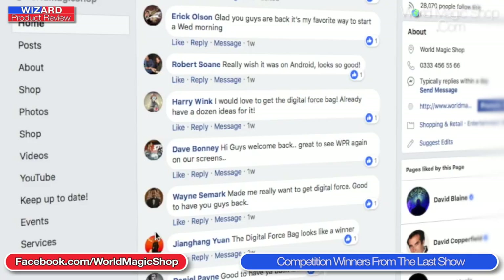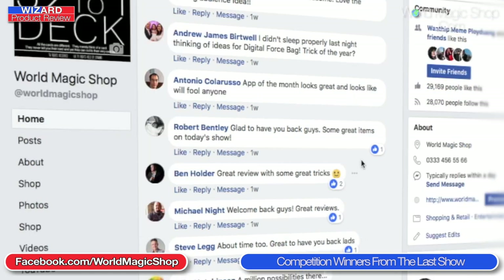Two people were drawn out of the hat simply by commenting on the Wizard Product Review: it was Dave Bonnie and Michael Knight. Dave and Michael, you've both won a promotional code — get in touch on Facebook and I'll send you that promotional code. Congratulations to the winners.